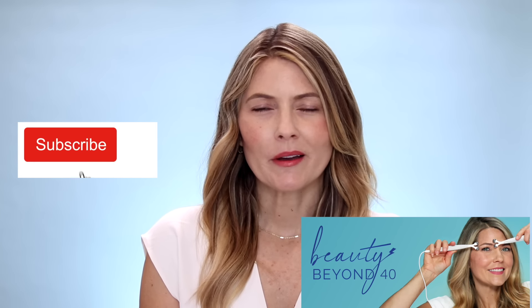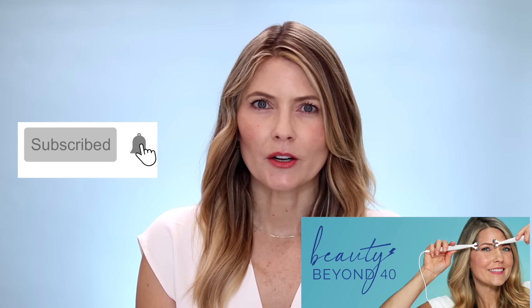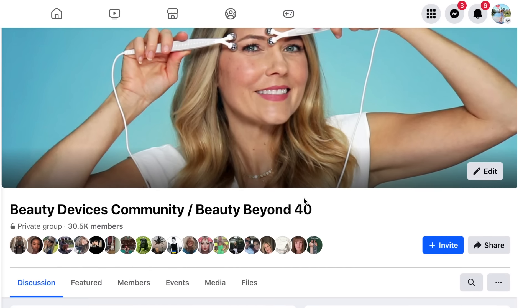Before we get into that, if you're new here, hi, my name is Trina. I'm 49 years old and I make videos mostly about beauty devices like these. If you're interested in that topic, I'd love it if you'd subscribe to my channel. I'm also on TikTok and Instagram where I post sneak peeks of new devices, and I have a private Facebook group with over 30,000 members all about beauty devices.